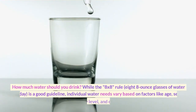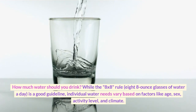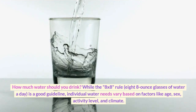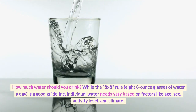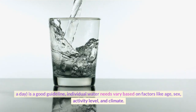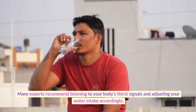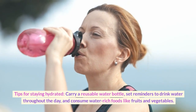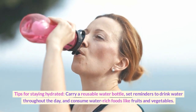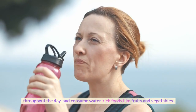How much water should you drink? While the 8x8 rule — 8 eight-ounce glasses of water a day — is a good guideline, individual water needs vary based on factors like age, sex, activity level, and climate. Many experts recommend listening to your body's thirst signals and adjusting your water intake accordingly. Tips for staying hydrated: carry a reusable water bottle, set reminders to drink water throughout the day, and consume water-rich foods like fruits and vegetables.